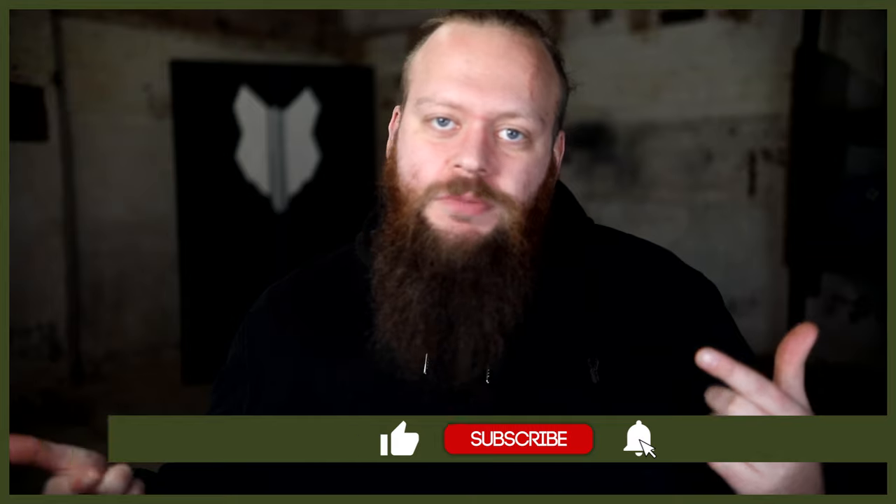So if you love them as much as we do, start by hitting that subscribe button and turn on the notification bell and you'll never miss a future French Bulldog video.